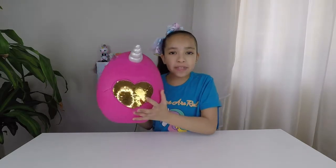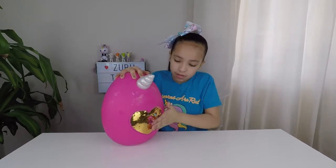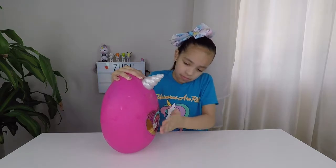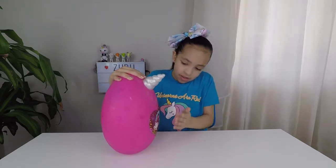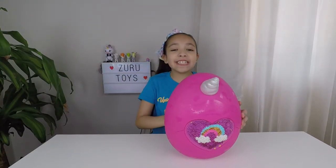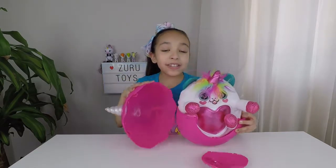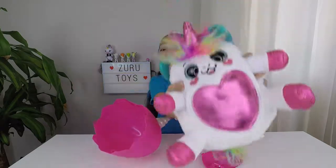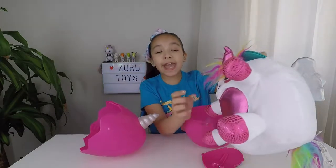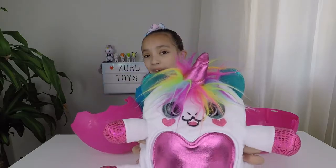Now let's flip the secret heart. It looks like we have a rainbow. Look how pretty the pink shell is. And I love the pearl horn. Now let's see who's hiding inside. Look! It's Dazzle the Unicorn! I love her pink belly, her pink feet, and her pink horn. And I love her pretty blue eyes.